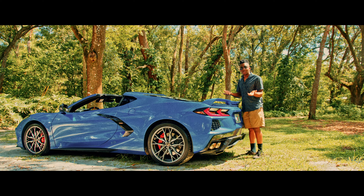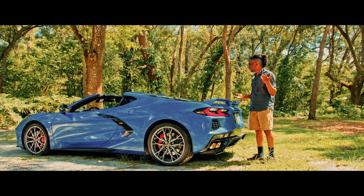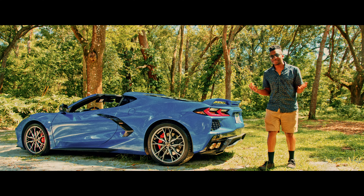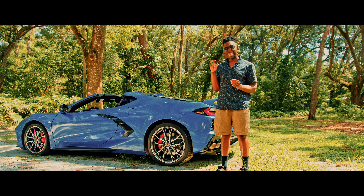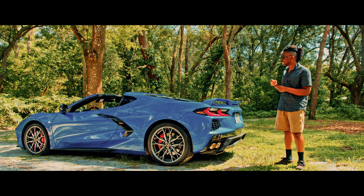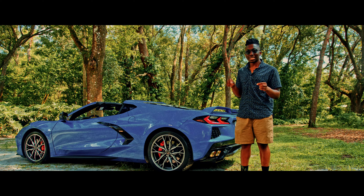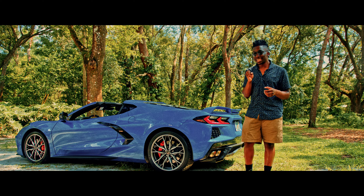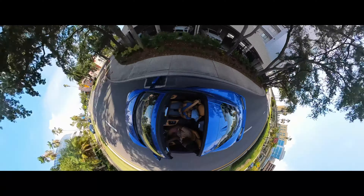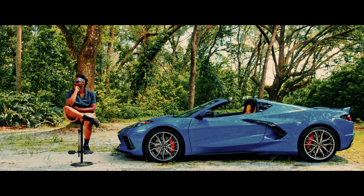I was worried about rain getting into the vents for the engine bay, but I'm sure Chevy has thought about that beforehand. As for the sound system, it has Apple CarPlay and Android Auto, which is a must these days. But with the roof off it doesn't sound nearly as good as with the roof on — keep that in mind. Maybe if you tuned the settings better it would sound better, but it definitely sounds more elegant with the roof on. And that, my friends, is the beauty of this beast.